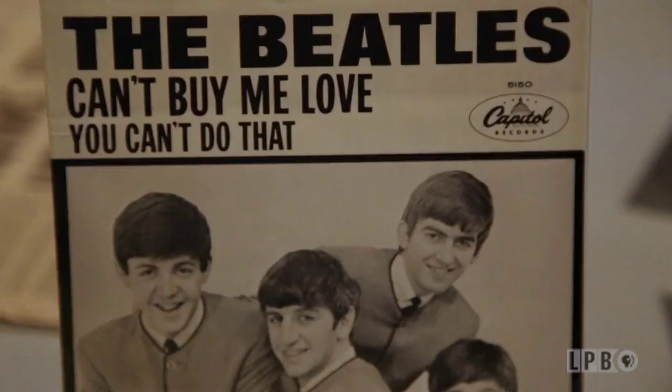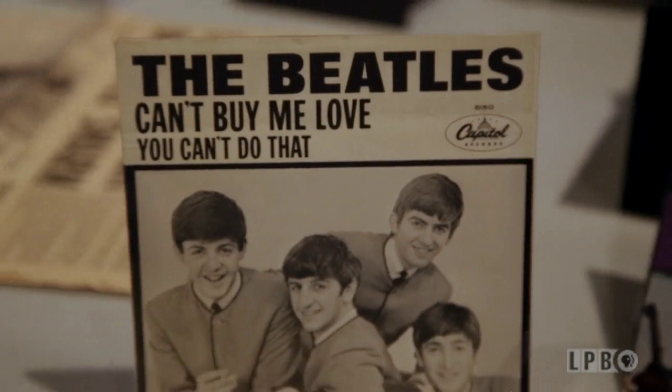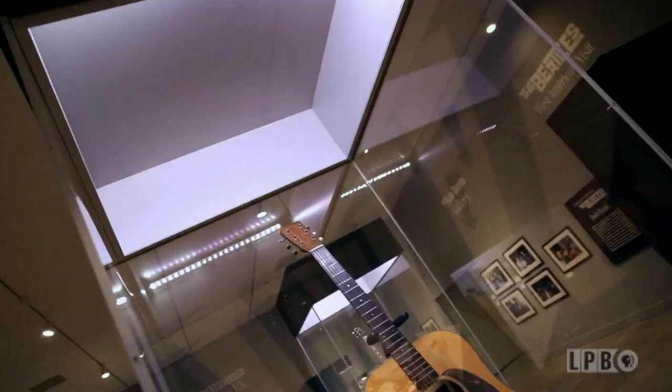This exhibition not only covers the Beatles' impact and their musicianship in the United States, it also covers their beginnings and origins starting in a small town in Liverpool, and their influences. You'll see artifacts from Elvis Presley, Ray Charles' jacket, James Brown's stage outfits. At first people ask why these are in the exhibition, but if you listen to the Beatles' accounts of how they got started, their music was influenced by all these different artists.